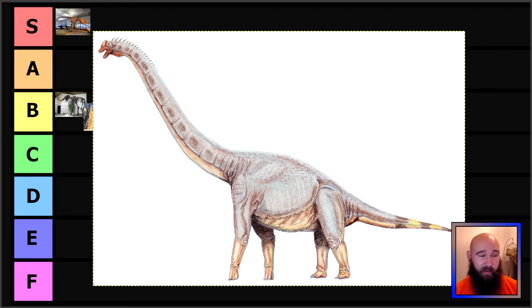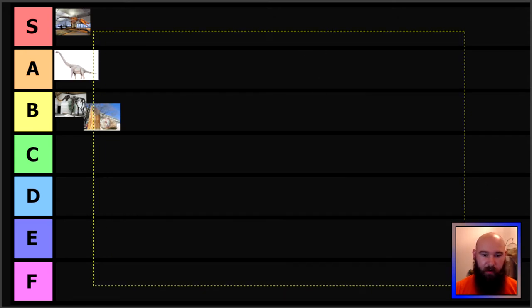Arizona also has a state dinosaur on top of a state fossil, and their state dinosaur is Sonorosaurus, named after the Sonoran Desert in the southern Arizona and northern Mexico area. It's one of the bigger sauropods, probably related to things like Brachiosaurus — the very famous sauropod, the first dinosaur you actually see in Jurassic Park. I especially like when dinosaurs are named after a local place. So I ranked Sonorosaurus A tier because I quite like it.